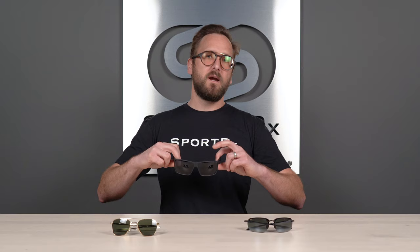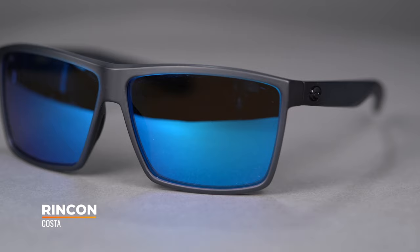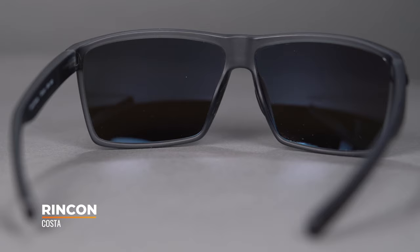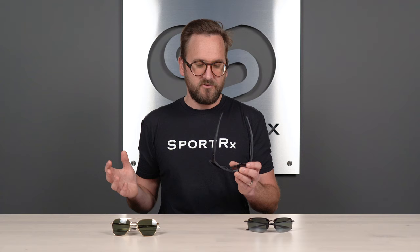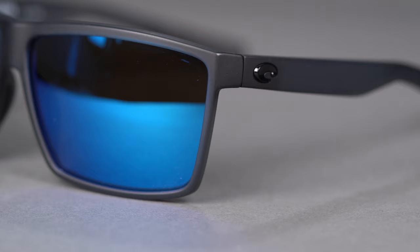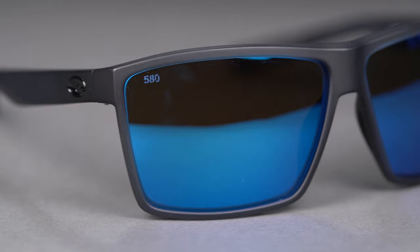Next up, the Costa Rincon. This is very popular and part of Costa's core collection, so it's not out of place on the boat either given how durable it is. It's a really good all-around style — not a wrap design, but you have a huge amount of lens real estate. It's also a very lightweight frame using Costa's TR90 nylon, which is very durable, flexible, and maintains its shape. It'll fare better in a hot car than typical cheap plastic. They even have a Rincon Seato for a slightly smaller fit.